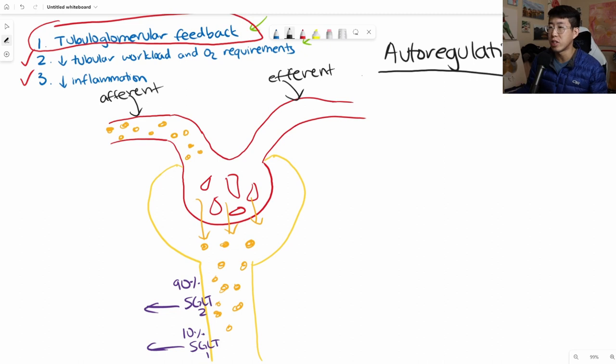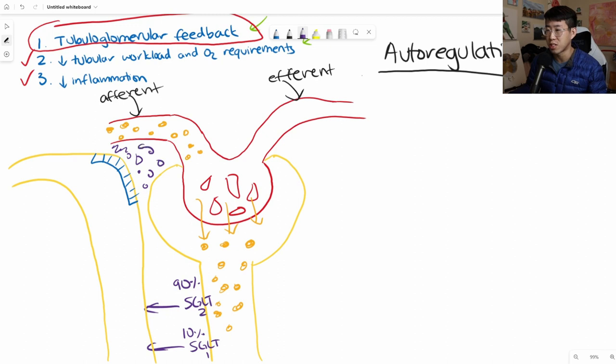I want you to pay attention to what's happening with the afferent and efferent arterioles in diabetic kidney disease. Drawing more of the nephron: this is the distal convoluted tubule, and you have your macula densa cells here, which sense the solute in your urine, and your juxtaglomerular cells right here. In our diabetic patient, starting from the beginning, a ton of sugar and glucose comes in through the afferent arteriole, gets filtered, and the SGLT2 co-transporter works hard to suck all this glucose back out of the nephron.